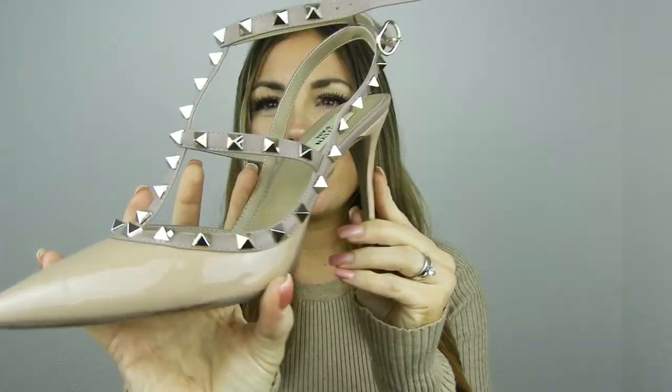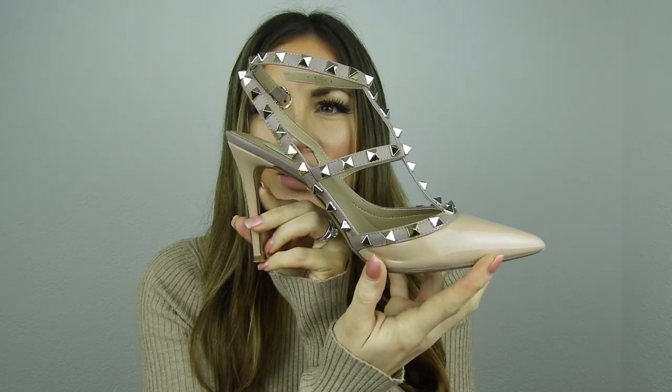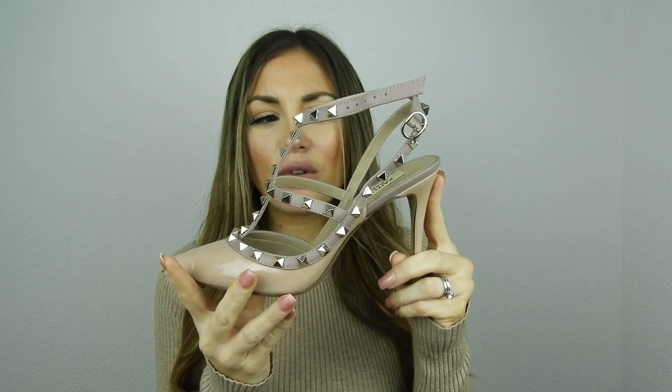Oh my god, they are so beautiful! Here are the Caitlin Penn in the nude color — aren't they stunning? This is exactly 10 centimeters. They're in patent leather nude, and the rockstud color is also that champagne tone. The strap is also nude beige — look how beautiful they are!